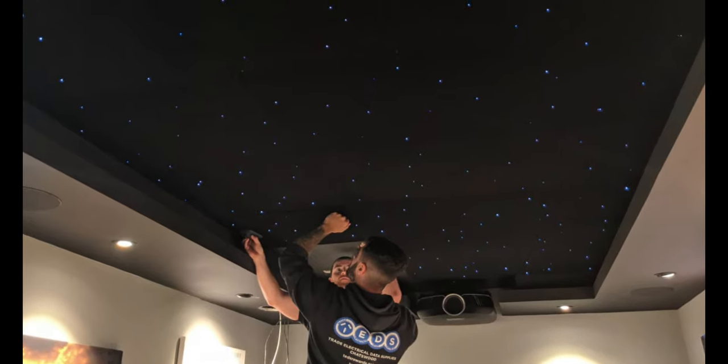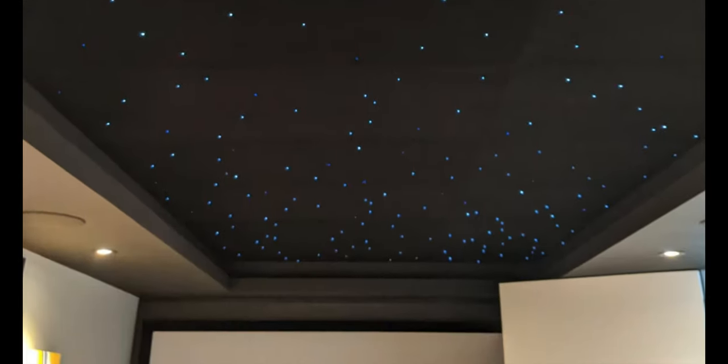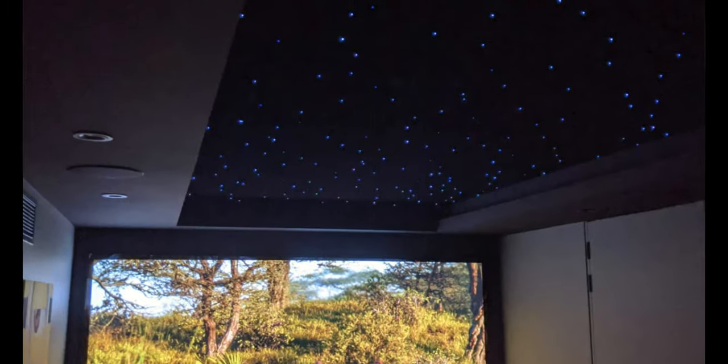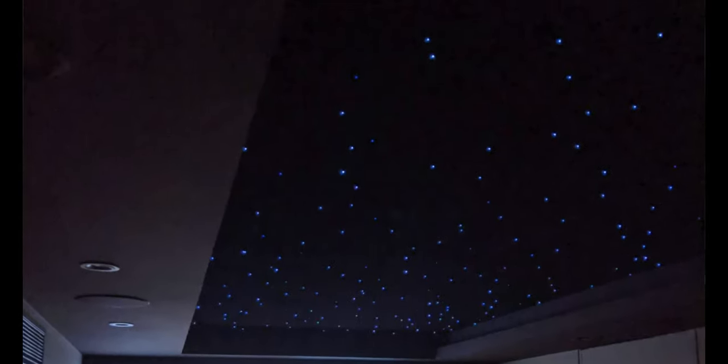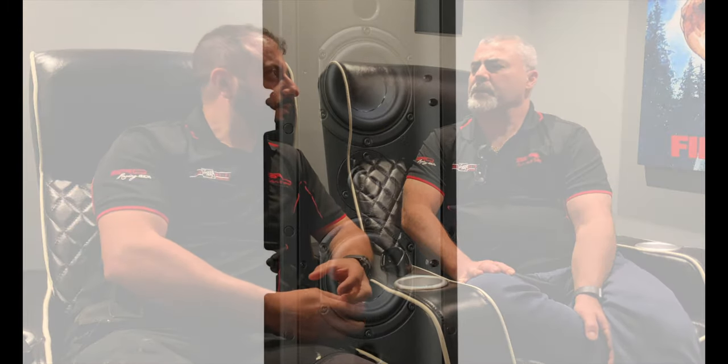The star ceiling was always going to be used, but it was also an afterthought. We provisioned for it in the cabling, but during the roughing stage I spoke to the client — we definitely need some treatment. So treat the ceiling and treat the walls. The star ceiling does two things: it looks nice and it provides acoustic treatment. We initially planned on bigger in-wall speakers but didn't have the depth, so that's what we went with.